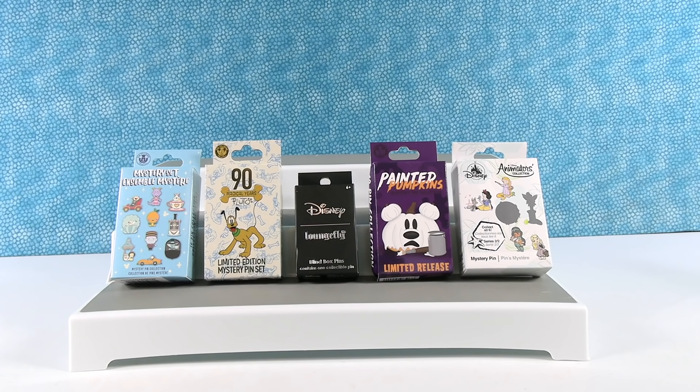Hey guys, it's Shannon and Paul. And today we are back with another PS Toy Review's Quick Hits video, where we open cool stuff quick, or fun stuff fast, or whatever you want to call it.